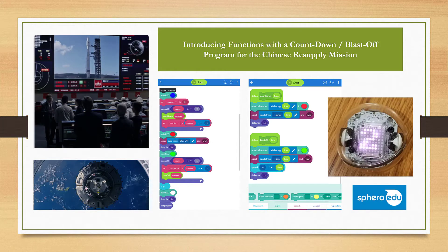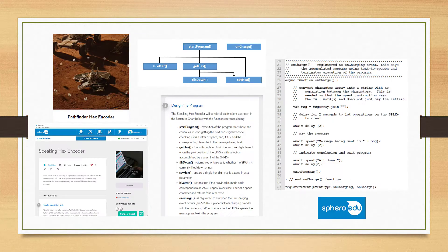The Sphero EDU app serves as a programming environment. This app supports drawing blocks and text programming modes to progress learners from early programming concepts to JavaScript programming.